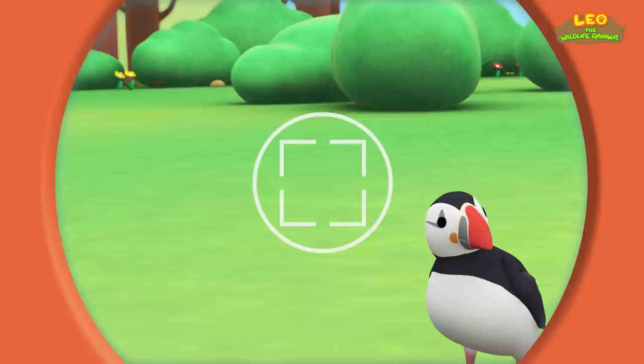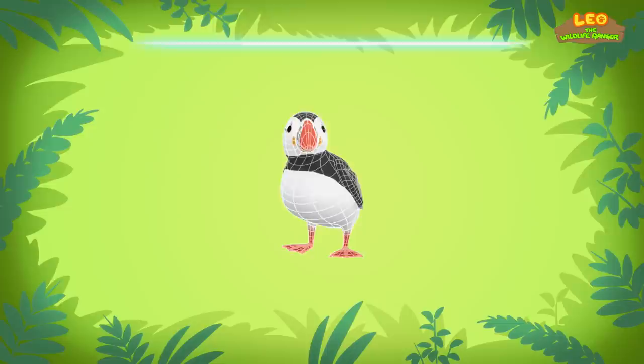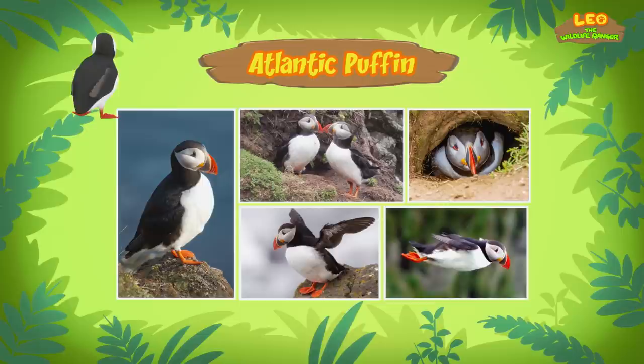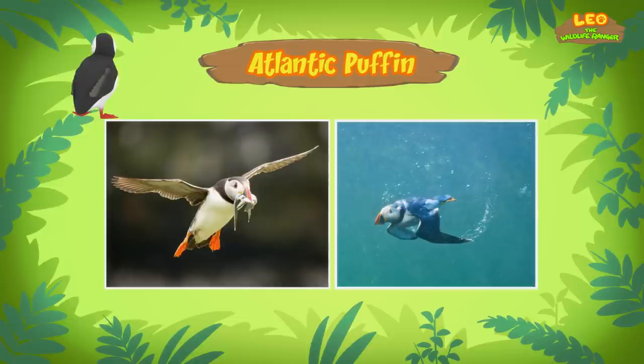Hi, Katie. Did you find anything? Yes, I did, Leo. The bird you found is an Atlantic Puffin. Atlantic Puffins can be recognized by their colorful beaks. Like most birds, Atlantic Puffins can fly. But they can also swim underwater using their wings and webbed feet.